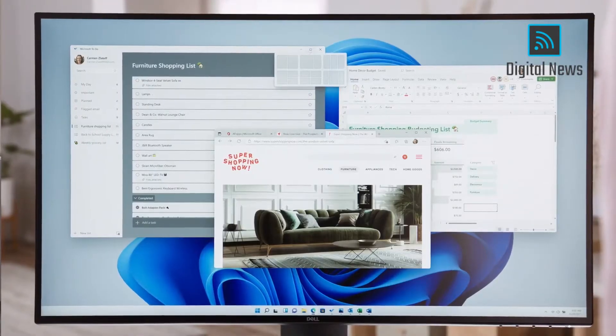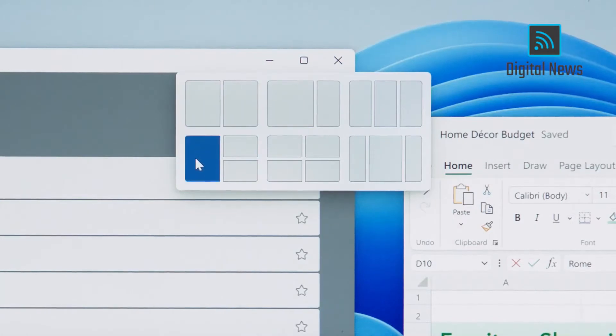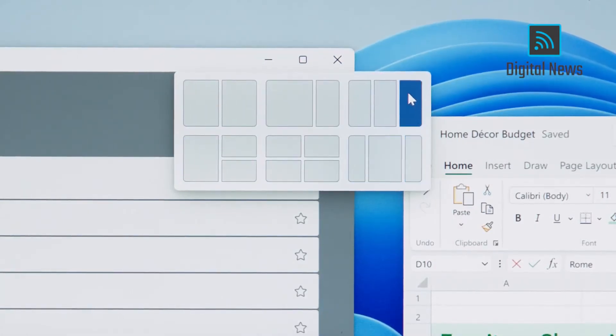My team and I took the challenge to make an even more powerful way to help you create and be productive. Introducing Snap Layouts, new on Windows 11 — layouts tailored to the size of your screen.